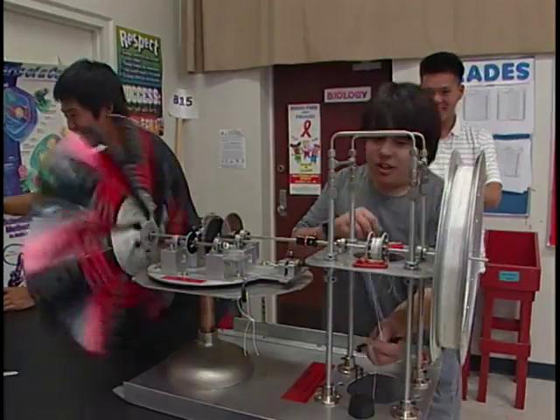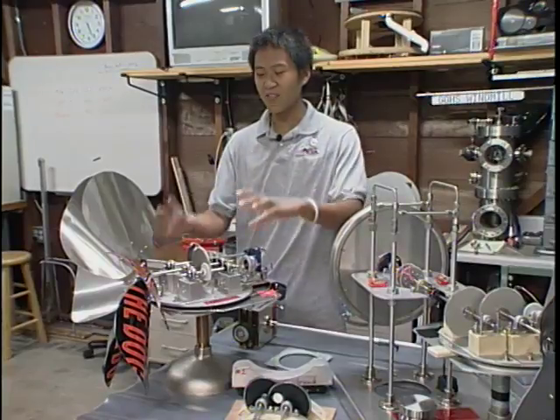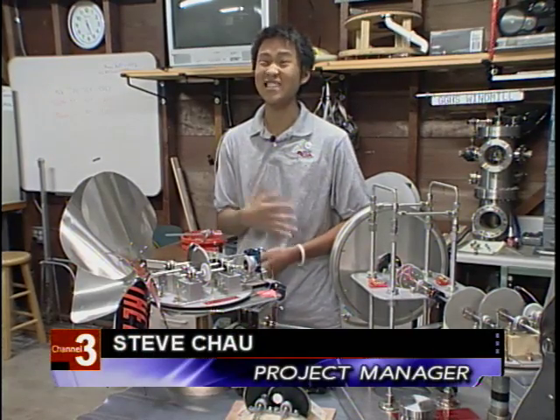Here's the design they used in the local, regional, and state competitions. It's made out of metal because they felt it was sturdy, so it wouldn't be easily damaged.